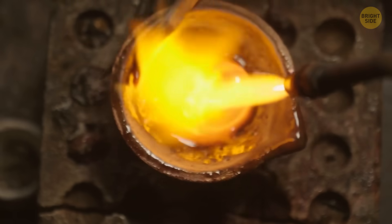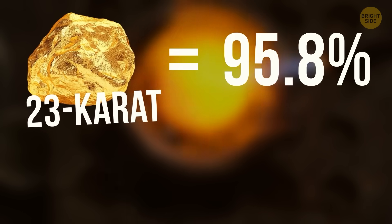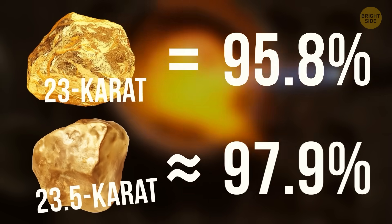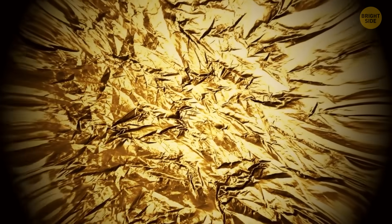If you're not a metal specialist, here's a quick clarification. For comparison, 23 karat gold is 95.8% pure gold, so 23 and a half carat is even purer. The remaining percentage goes to other metals to help add strength and durability to the precious alloy.